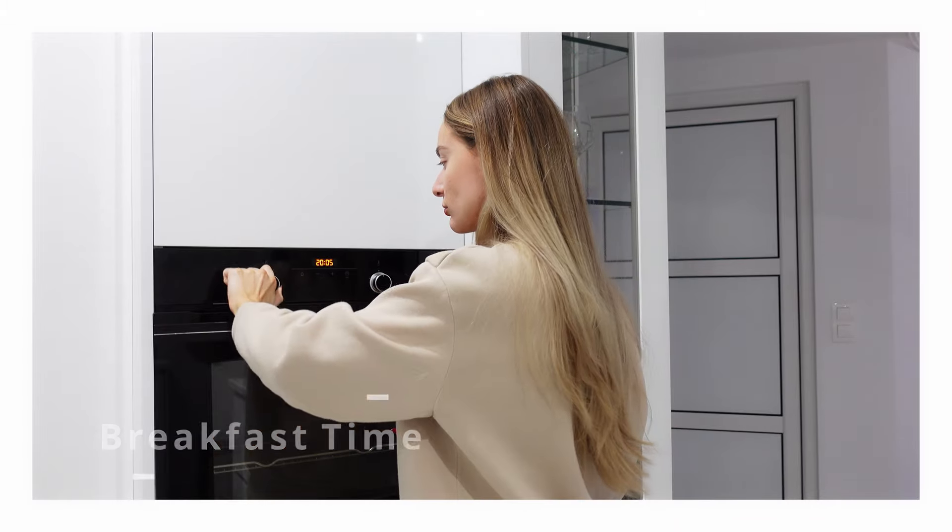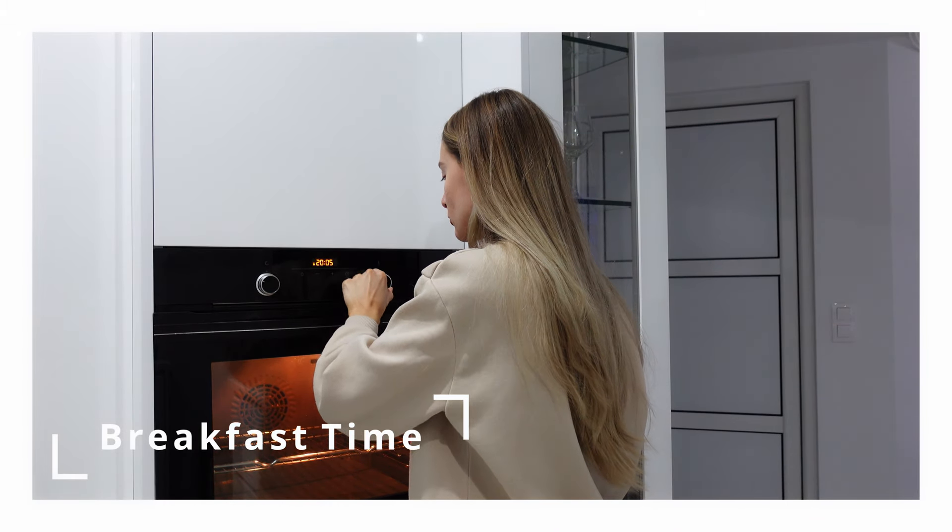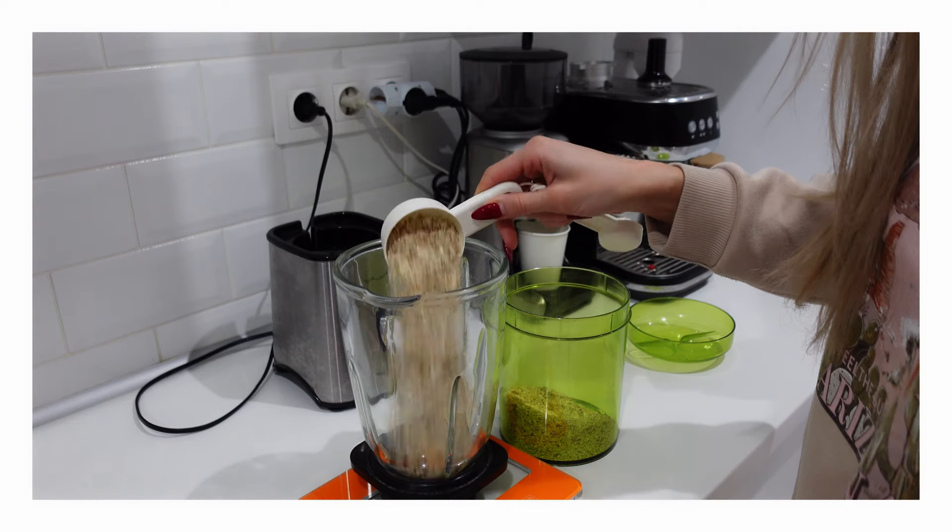Breakfast is my favorite meal of the day because it gives me so much energy and strength in the morning, so I never skip breakfast and I would suggest you do the same. So today for breakfast I'm gonna have baked oats. First thing I do is preheat the oven to 200 degrees Celsius.